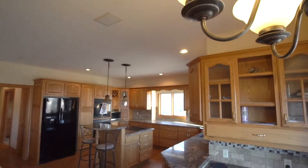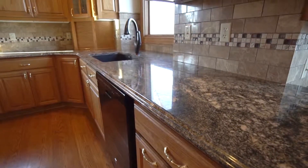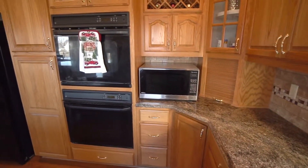This home features a beautifully updated granite kitchen with island, breakfast bar, and built-in desk for notes and bills. The tile backsplash, cabinets with pull-out shelving, and built-in wine rack make this kitchen truly exceptional.